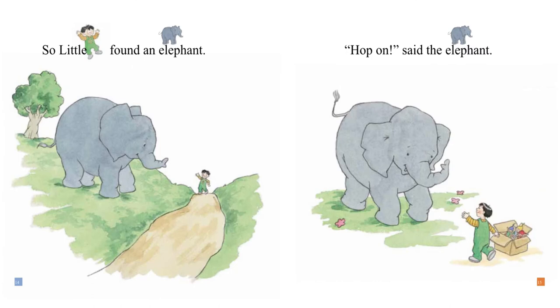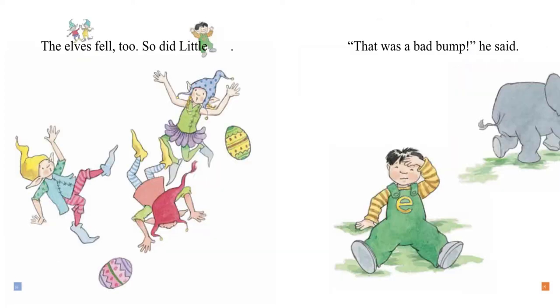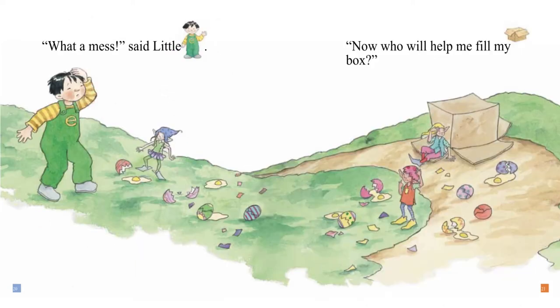So Little E found an elephant. "Hop on," said the elephant. The elephant went up and down. The eggs fell out of the box. The elves fell too. So did Little E. "That was a bad bump," he said. "What a mess," said Little E.